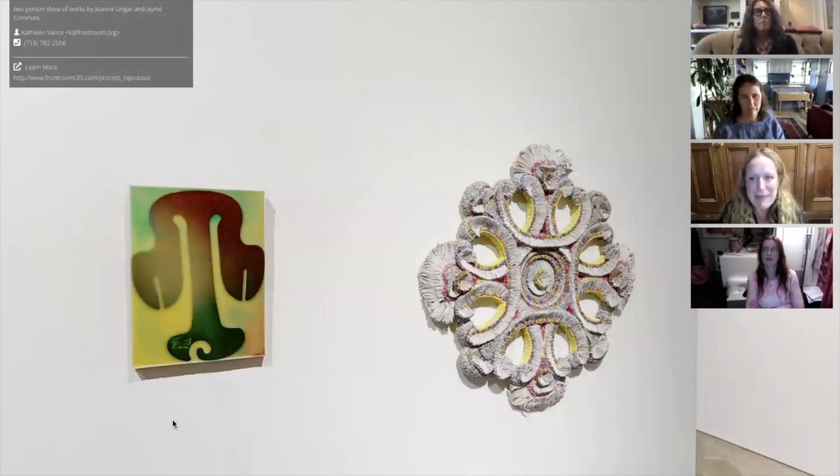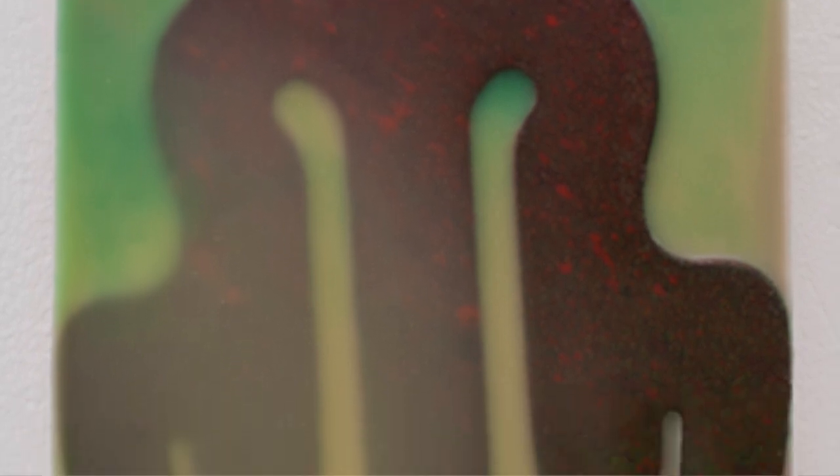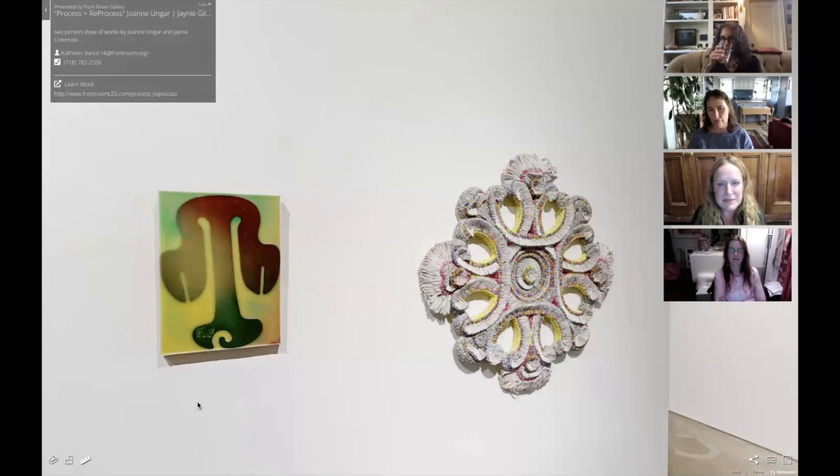So Joanne, can you describe for people physically what we're looking at — what are the materials you're using in your work here? This is encaustic, which is a centuries-old wax recipe for working with wax with an organic resin mixed into it. In addition to working with the wax, or encaustic — I use the two words interchangeably — it's a found object. It's a cardboard object, and I do this a lot.